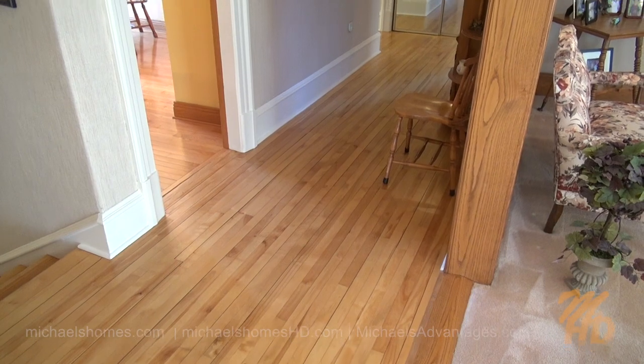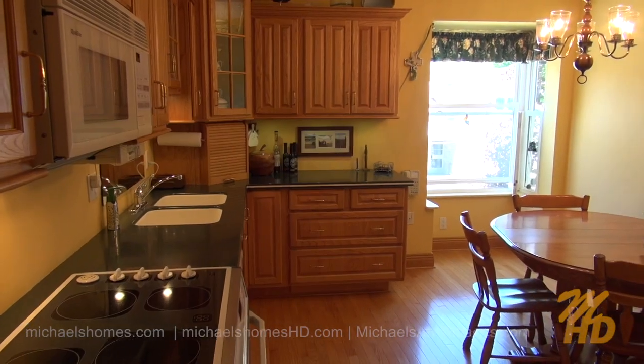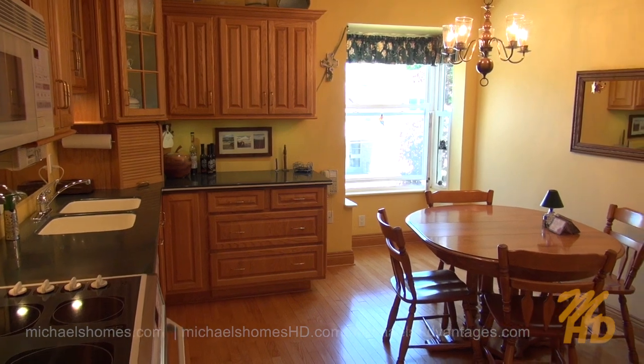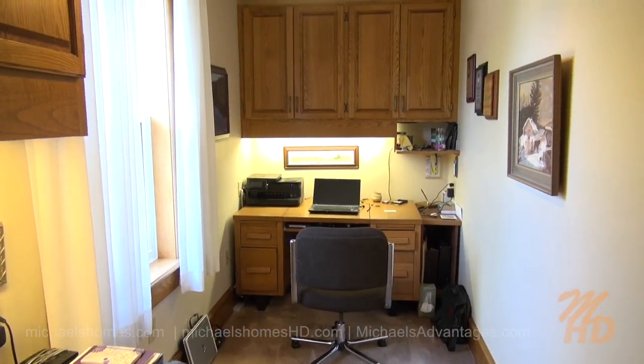Running along that room is this super-wide, large hallway, which leads to the kitchen to the left. There's an office behind me. And then there's the master bedroom on the right, and an ensuite bath to the left.